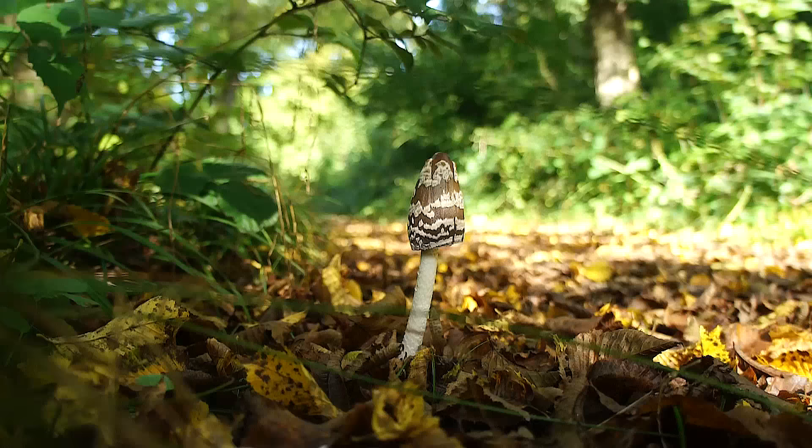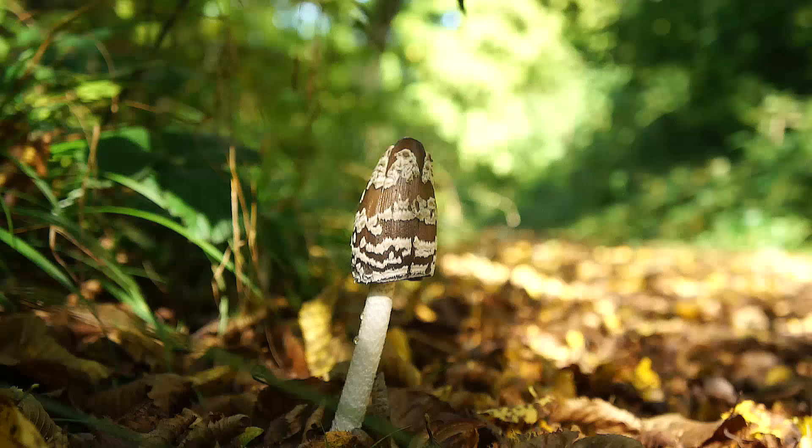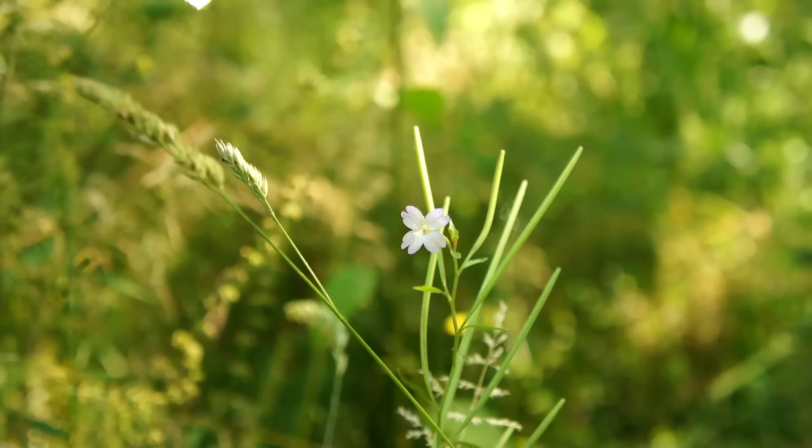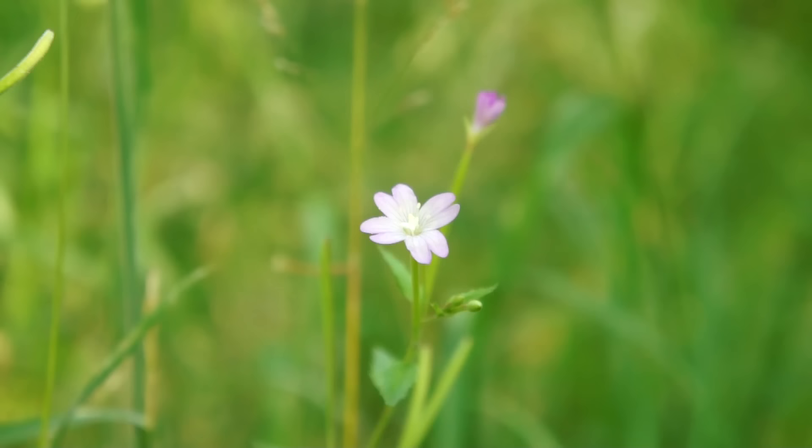We're taking five, observing this magpie ink cap while consuming some calories - pistachio nuts. Those electrolytes are required. It is time for a rapid fire segment because there are five plants in close proximity.